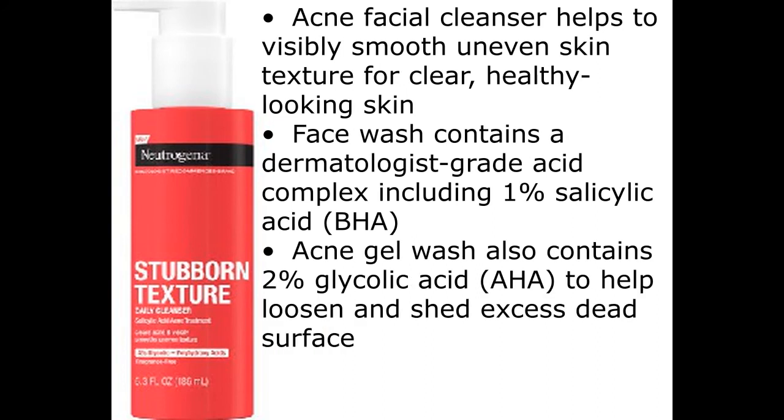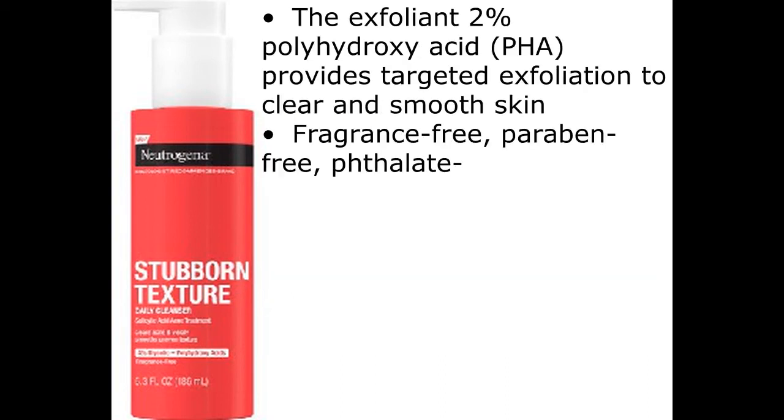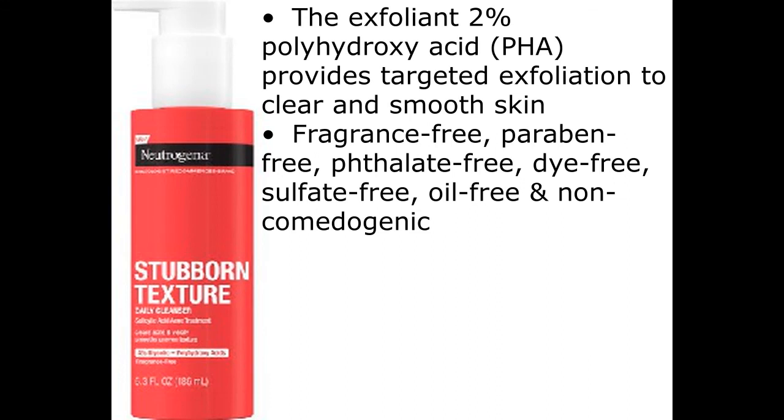Acne facial cleanser helps to visibly smooth uneven skin texture for clear, healthy-looking skin. Face wash contains a dermatologist-grade acid complex including 1% salicylic acid (BHA). Acne gel wash also contains 2% glycolic acid (AHA) to help loosen and shed excess dead surface skin. The exfoliant 2% polyhydroxy acid (PHA) provides targeted exfoliation to clear and smooth skin.